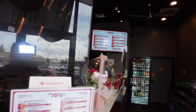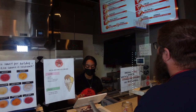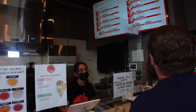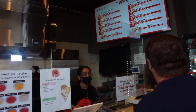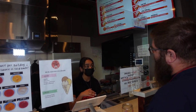Can I get an all beef Seoul sausage potato hot dog with sugar? And then a number two, and then a spicy number five. No sugar on that one — actually, with sugar. With sugar, for all three. Yes please.